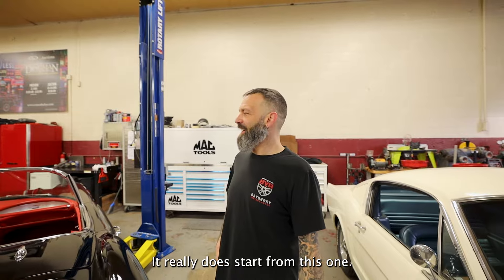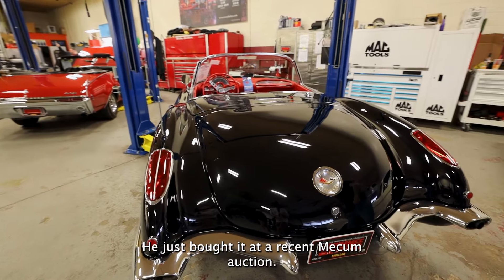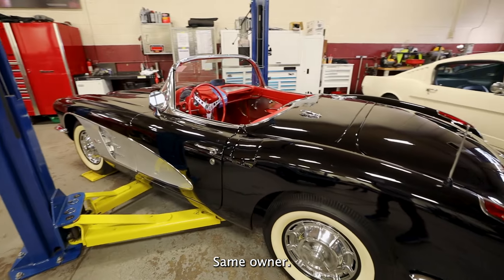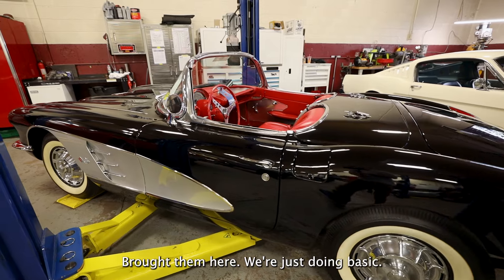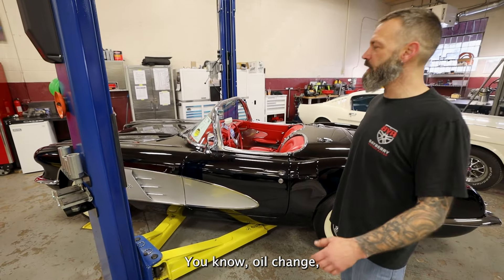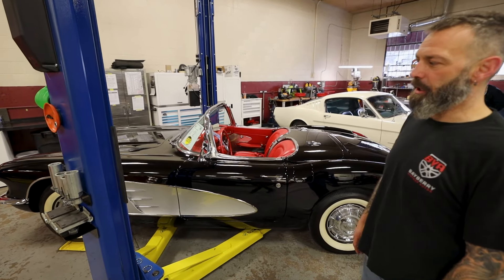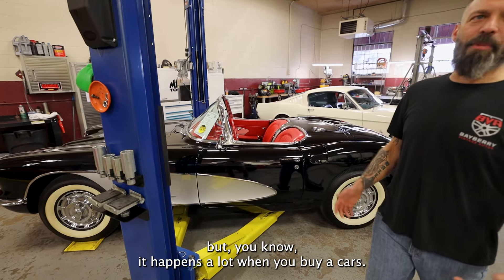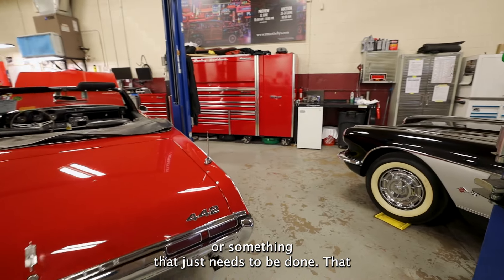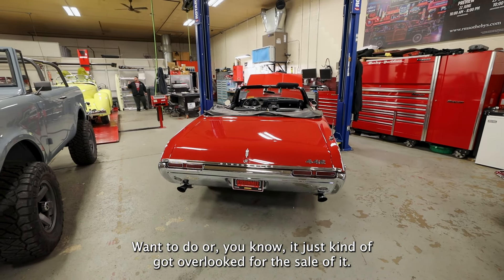So this is a customer's car. He just bought it at a recent Mecham auction. They're both from the same auction, same order. They bought them, brought them here. We're just doing basic little upgrades, stuff that needed to be done — oil change, fixed a couple of things here and there. It happens a lot when you buy cars; there's always something they want to change or something the previous owner didn't want to do, or it just got overlooked for the sale.